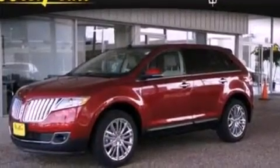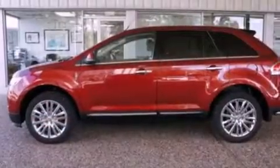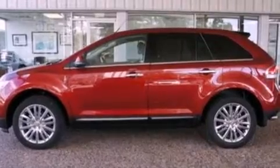Also included are a rear spoiler, a security system, prime fog lights, an anti-lock braking system, an auto-dimming rearview mirror, and the power rear liftgate can open and close at the push of a button.